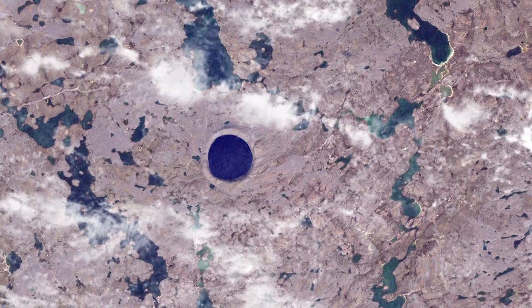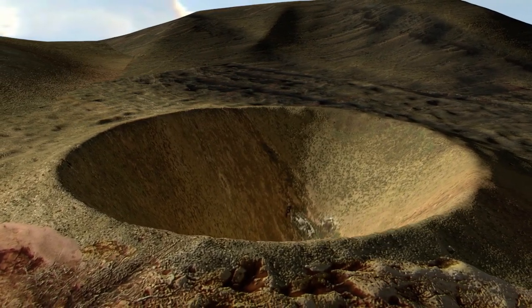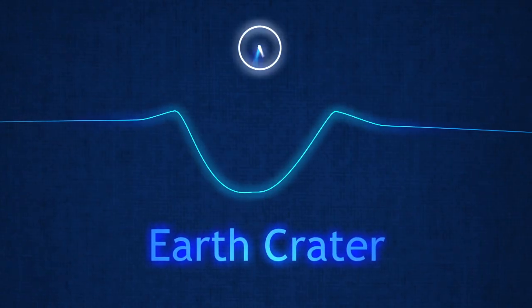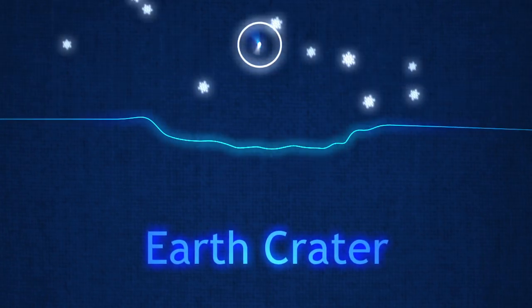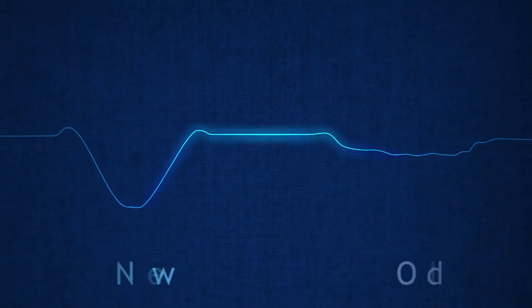Left over from earlier periods of our planet's history, these sometimes giant holes in the surface can teach us about the Earth based on how they've changed over time. However, since even the newest impact craters on the Earth have changed due to wind, rain, snow, and even lakes filling them, we need to compare them to a fresh crater that still looks like it did when it was first created.